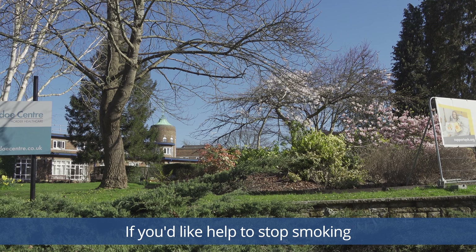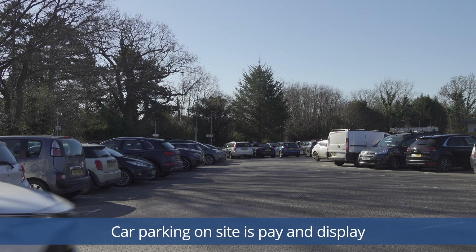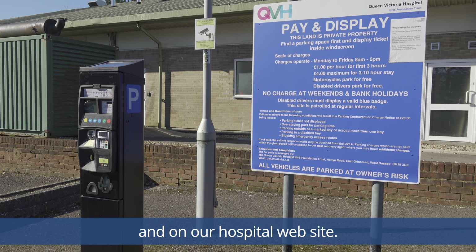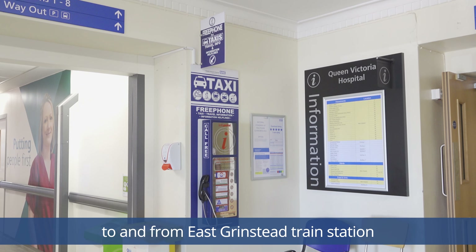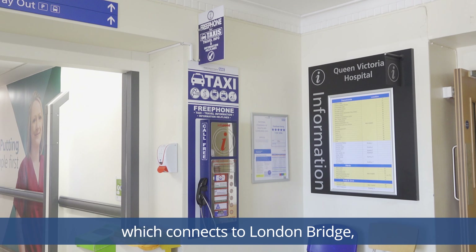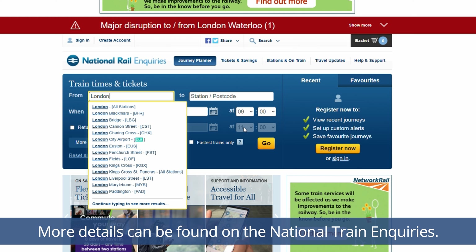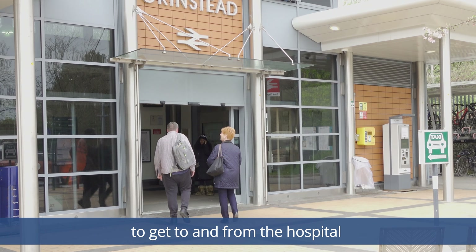Queen Victoria Hospital is a smoke-free environment both inside and outside the hospital buildings. If you'd like help to stop smoking, please speak to a nurse or doctor. Car parking on site is pay and display and the charges are displayed in the car park and on our hospital website. We are well served by local bus and taxi services to and from East Grinstead train station, which connects to London Bridge, London Victoria and East Croydon. More details can be found on the national train enquiries.